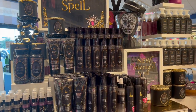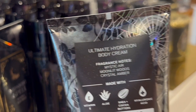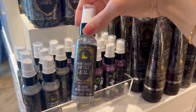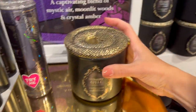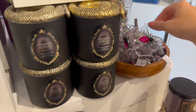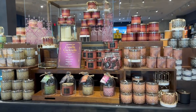On the back side of the layout we have Midnight Spell, which is definitely more of a unisex vibe with a masculine tone — it's Mystic Air, Moonlit Woods, and Crystal Amber. I think it's really cute that they came out with the Diamond Shimmer Mist minis this year because that's a really cute gift idea for little kids or to put in Halloween goodie bags. They also have a little spider line with a three-wick candle holder.